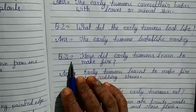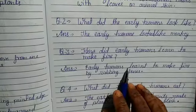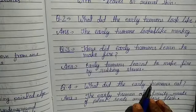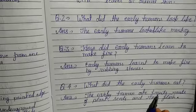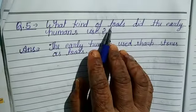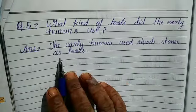Question number 3. How did early humans learn to make fire? Answer: Early humans learned to make fire by rubbing stones. Question number 4. How did the early humans eat? Answer: The early humans ate fruits, roots of plant, seeds and raw flesh. Question number 5. What kind of tools did the early humans use? Answer: The early humans used sharp stones as tools.